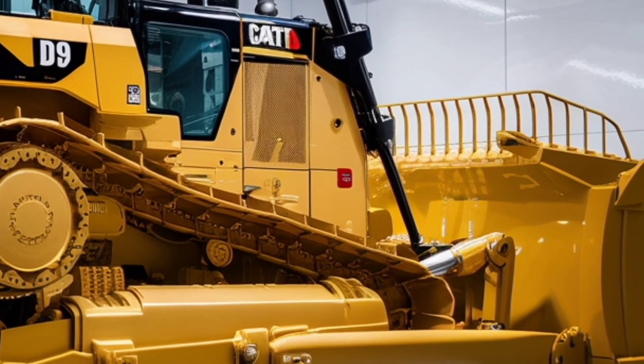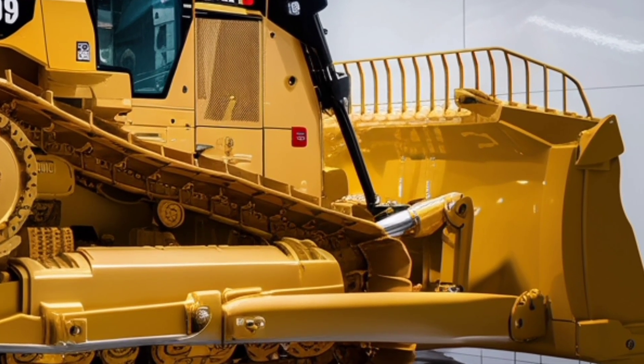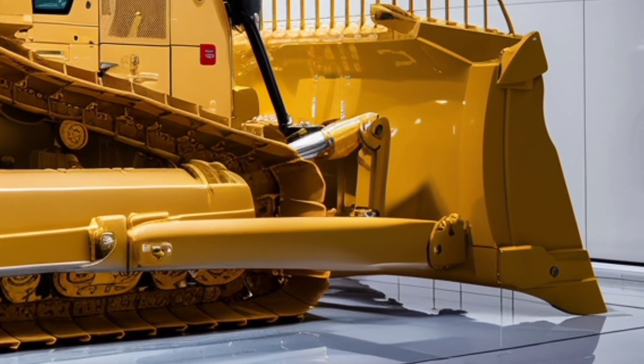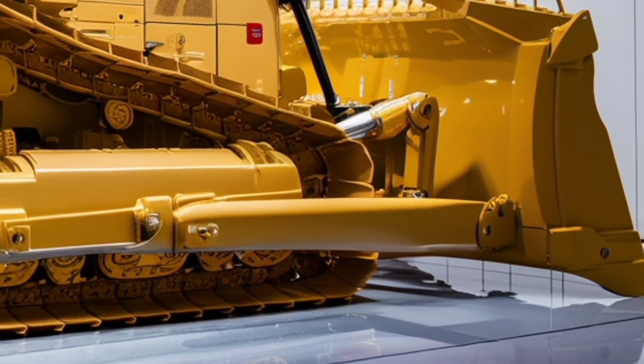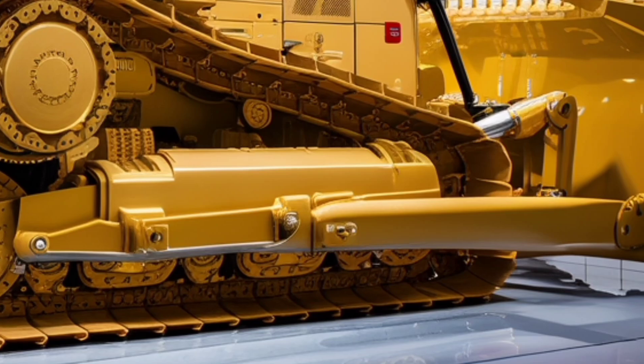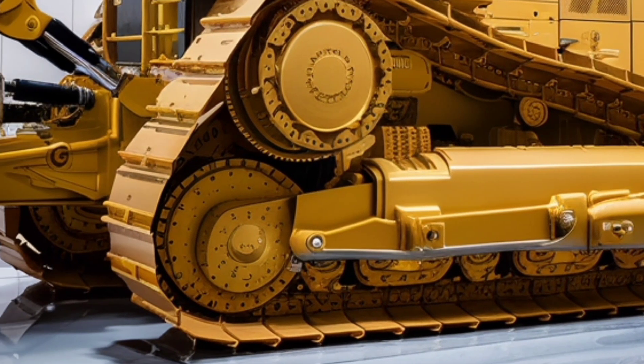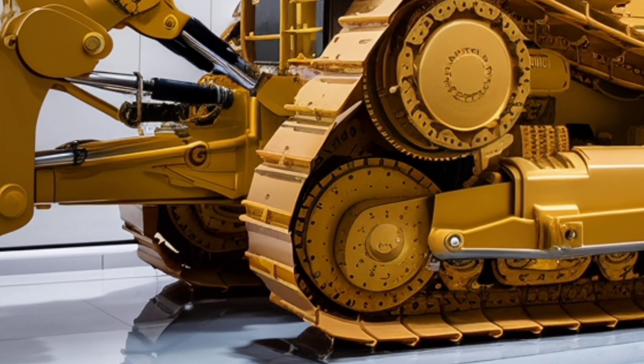If you enjoyed this breakdown of the 2026 Caterpillar D9, make sure to hit the like button, subscribe to the channel, and turn on notifications so you don't miss our future videos about the latest machines and construction technology. Thanks for watching, and we'll see you in the next video.